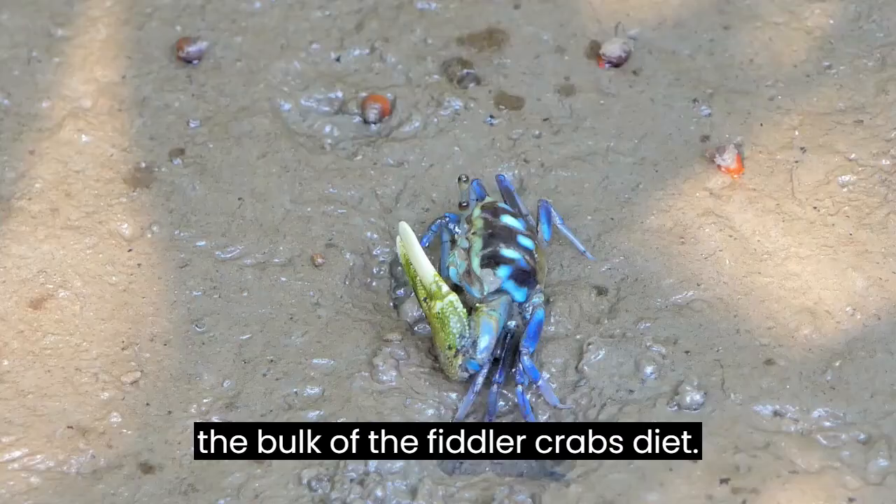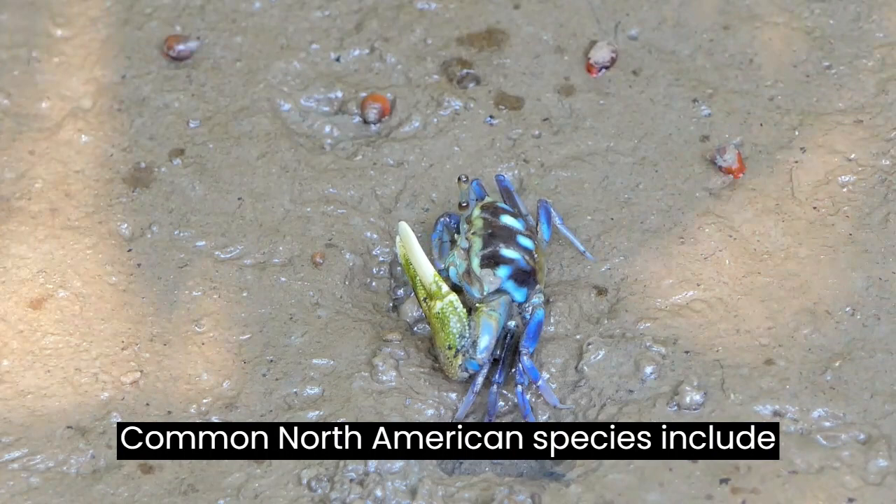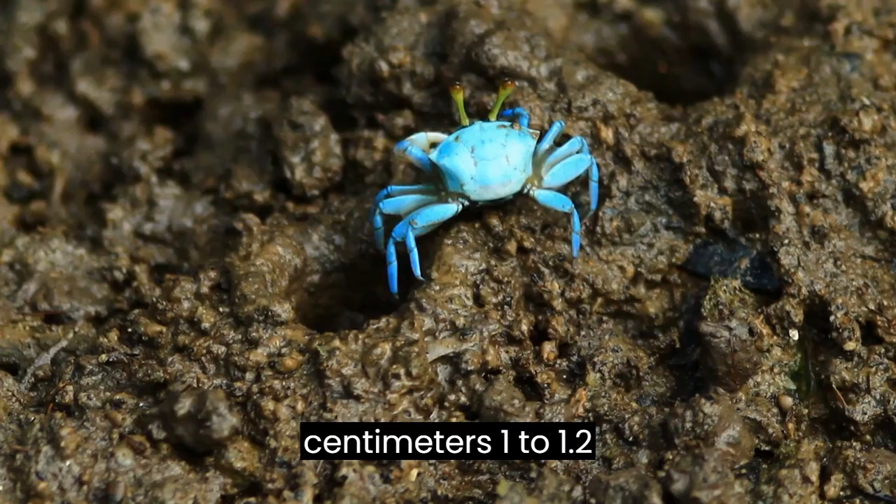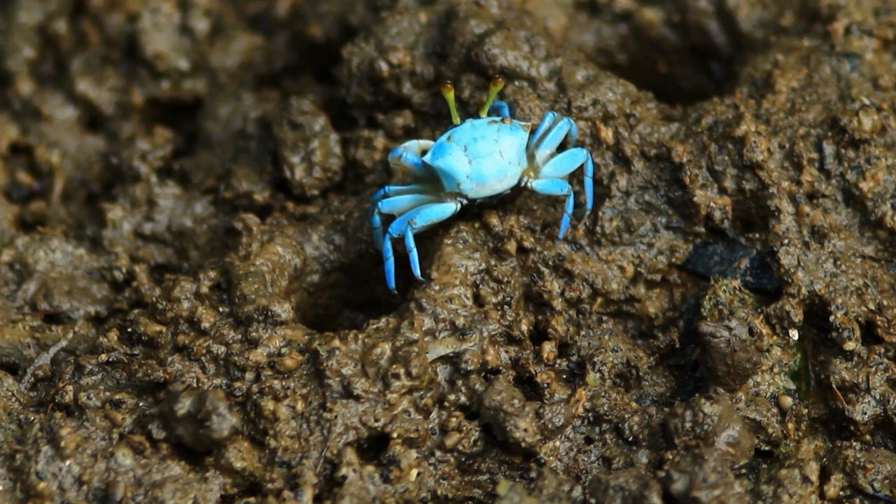Common North American species include the marsh fiddler crab, the chinaback fiddler, and the red-jointed fiddler. These species range in body size from about 2.5 to 3 centimeters — 1 to 1.2 inches — and occur all along the Atlantic coast of the United States.